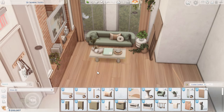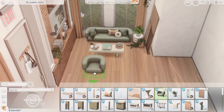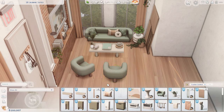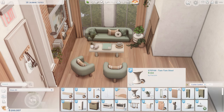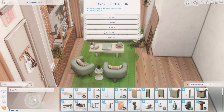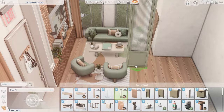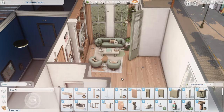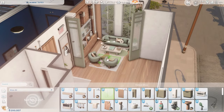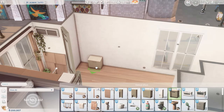I got inspired by imagining a single sim living here. It is a studio, so the bedroom isn't technically closed off — it's just these dividers I'm using to close off the bedroom area, but it is a studio apartment.